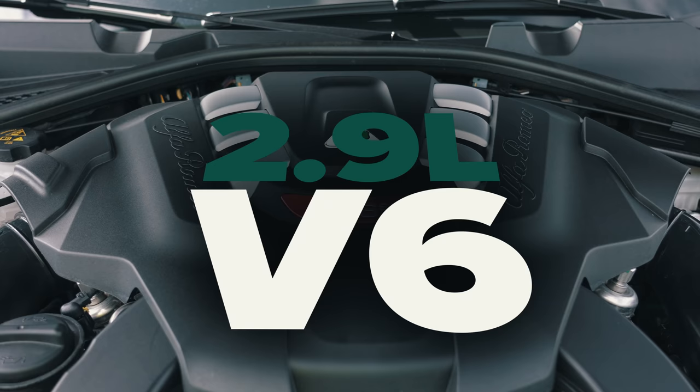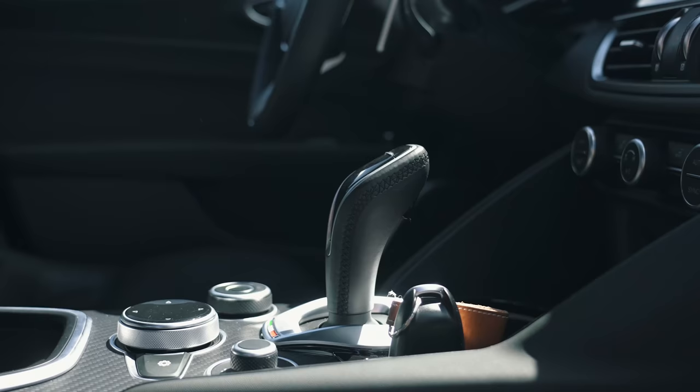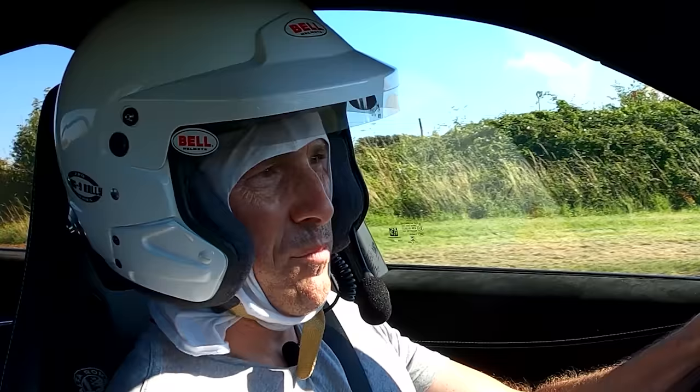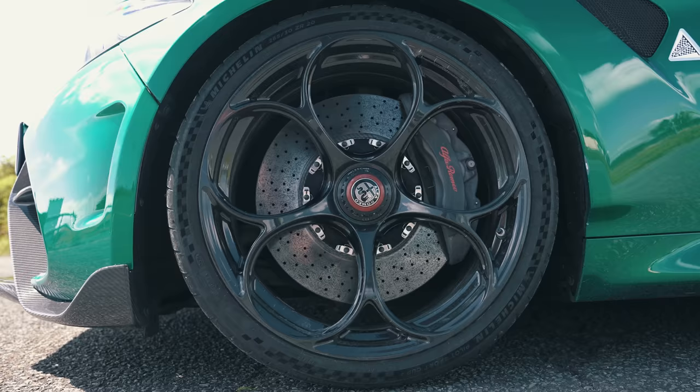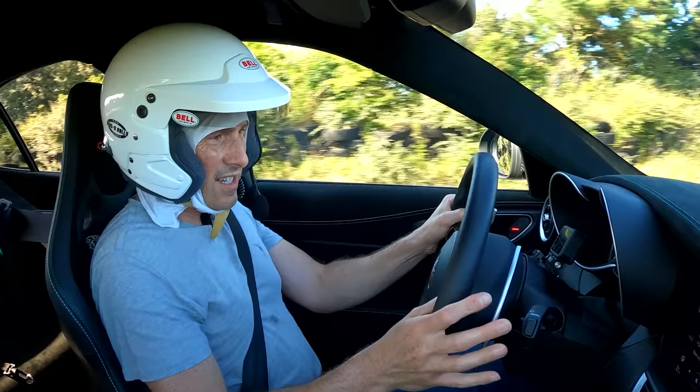Let me tell you about the engine — 2.9 litre twin-turbo V6. Beautiful sound it makes. Drives the rear wheels only via an eight-speed torque converter automatic gearbox with big paddle shifters. It's an absolute beast, looks amazing, carbon all over it, and the tyres are super sticky as well. It's expensive — looking around £150,000.